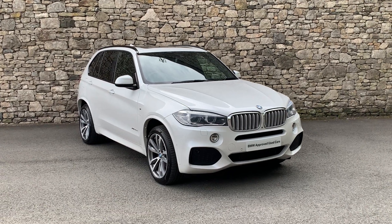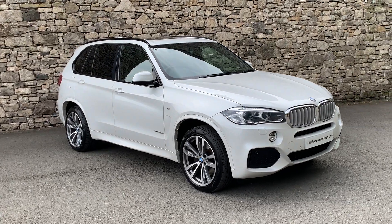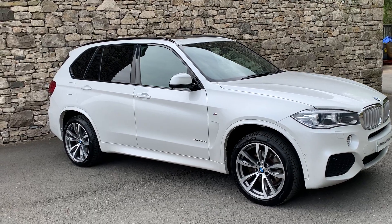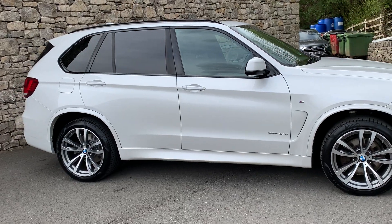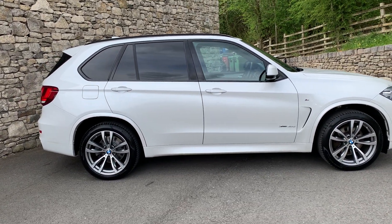Hello and welcome to Lloyd BMW Southlakes. Today we have this stunning BMW X5 registered in June 2018 with just over 38,000 miles on. Finished in mineral white with black Dakota leather. This particular car has got the seven seat option, so you've got the two extra seats in the back — more for children really than adults.